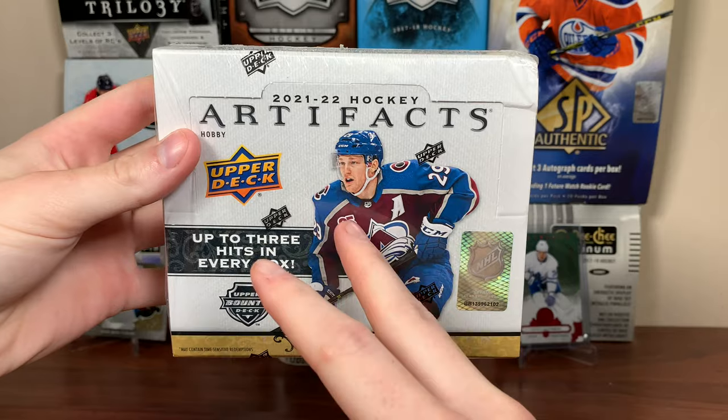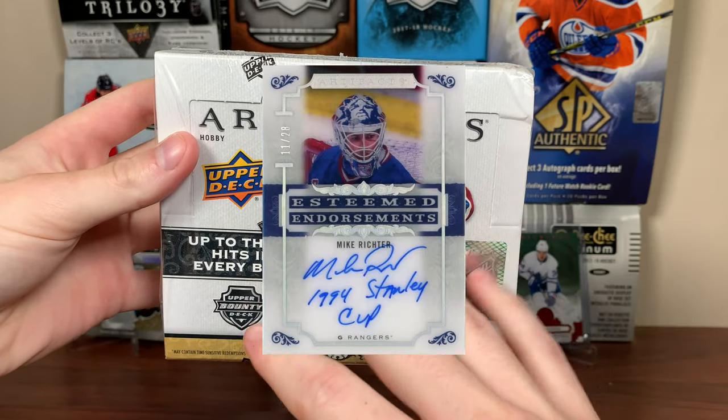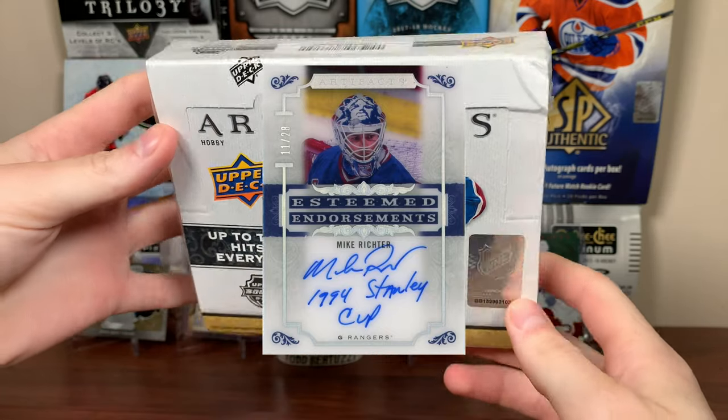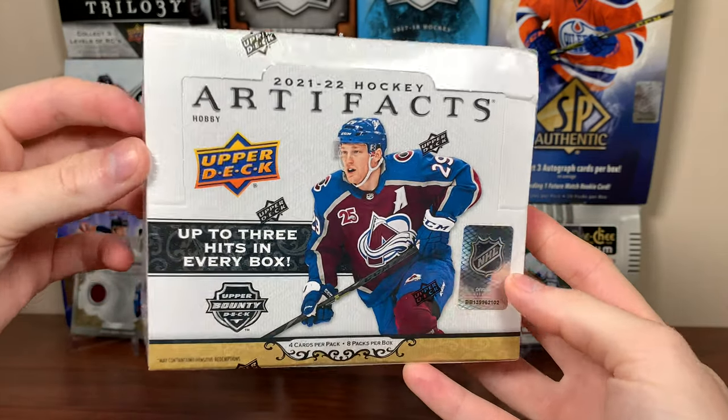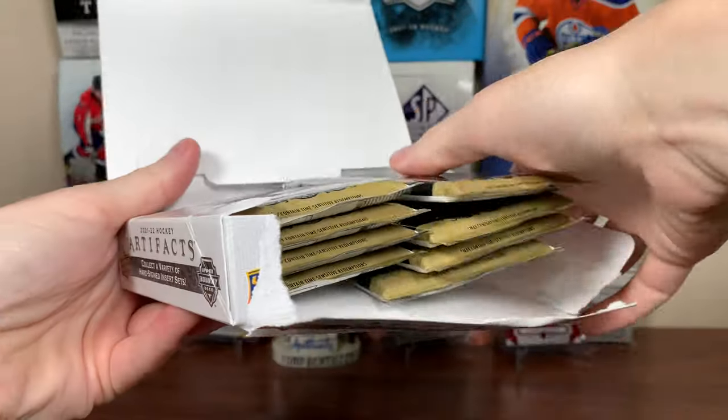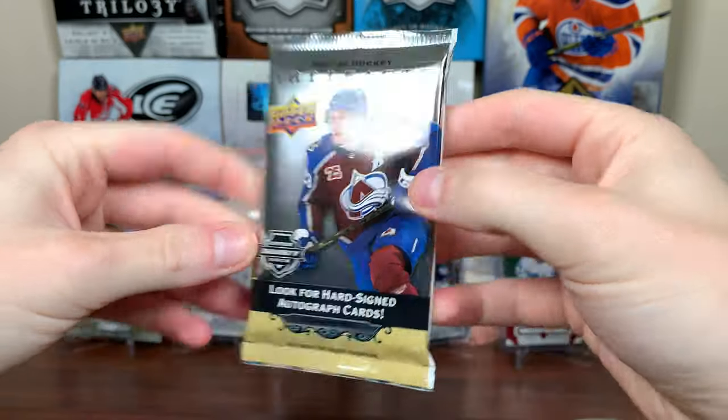Artifacts is mostly sticker autos, but there are some on-card auto inserts in here that are very cool, though fairly tough to pull. I think I pulled a Gila Fleur on-card auto in years past. So let's check out 21-22 Artifacts — a year behind. You'll get eight packs, which is nice, but only four cards per pack.